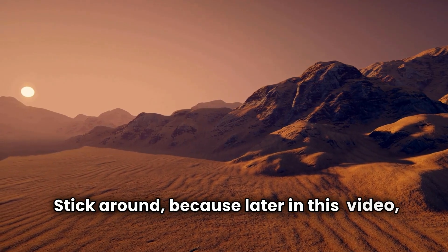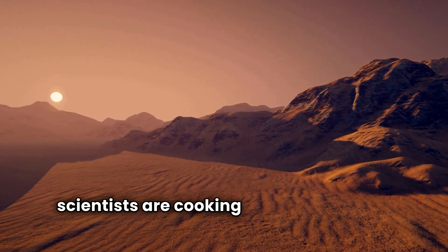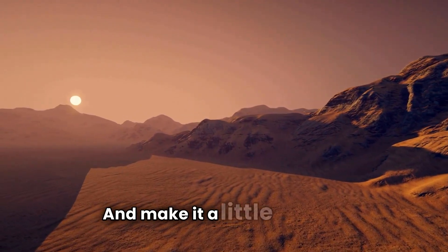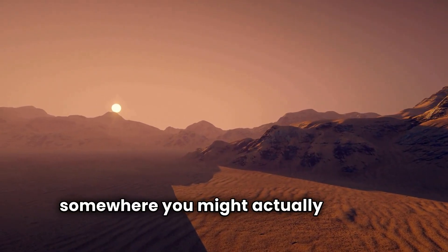Stick around because later in this video, we're going to dive into some out-of-this-world ideas scientists are cooking up to warm Mars and make it a little less like a deep freezer and a bit more like somewhere you might actually want to visit.